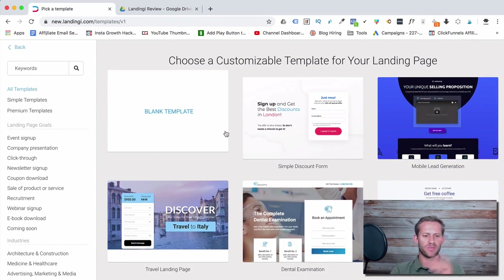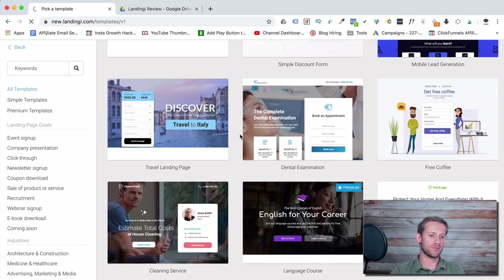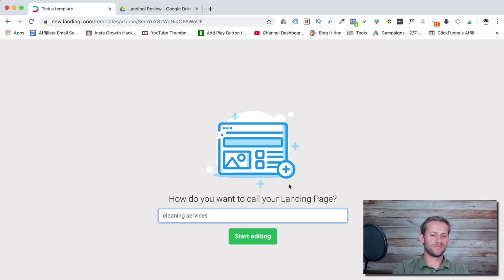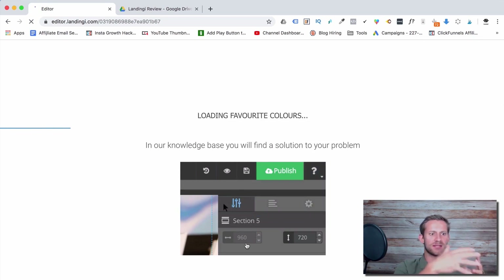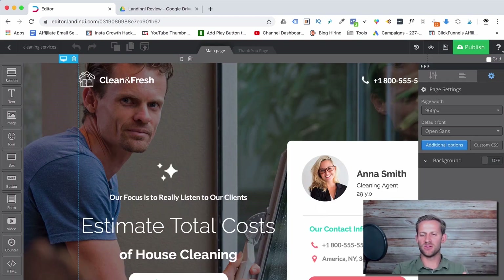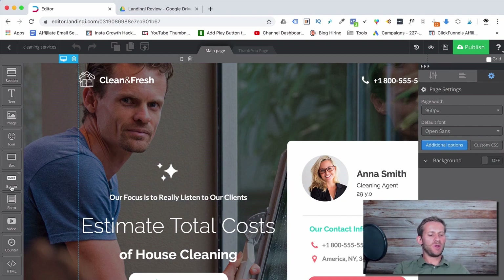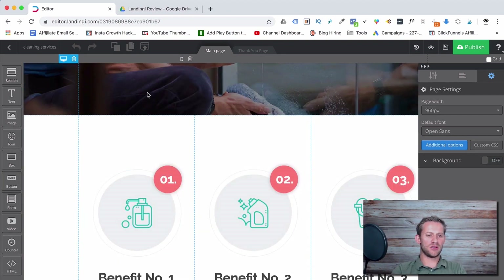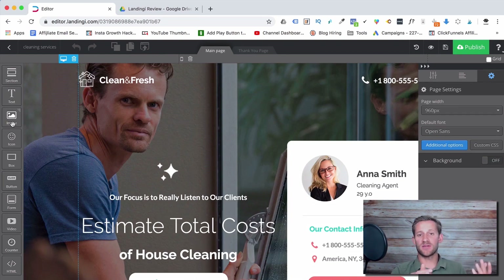Don't start from scratch — use a template. Let's pick the cleaning services template and look at the editor. The way it's built is in sections: you create sections — there's a white section, a blue background section, another white section — and then you add elements to your section. It doesn't have a ton of elements because it's not made to be crazy; it's made to be a landing page where you capture someone's email address, nothing more.